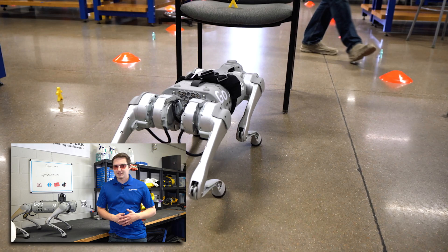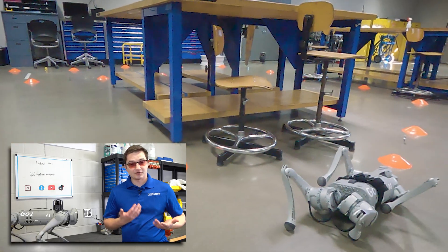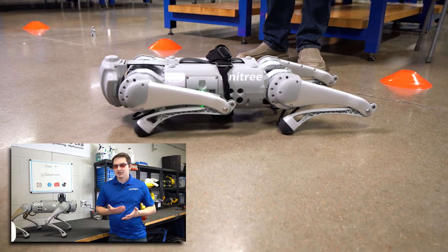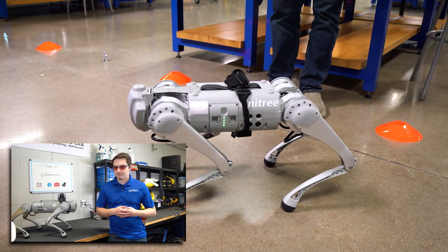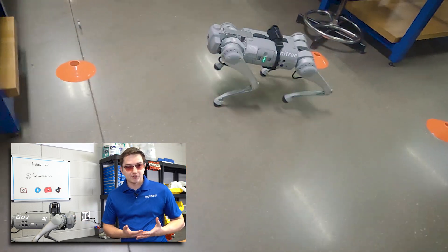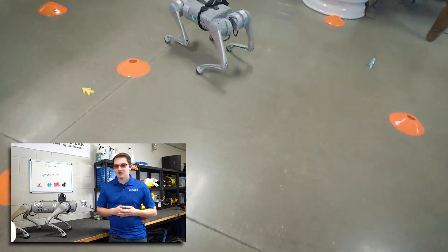A primary use for these robot dogs is actually doing inspections. So let's say you worked at a factory, or a refinery, or another dangerous area, and you wanted to inspect something but you didn't want to shut down all the machinery to go do it. That's when you could send in one of these robot dogs — they could go do the inspection for you, look at it with cameras and different sensors, but you wouldn't have to shut down any of the machines.